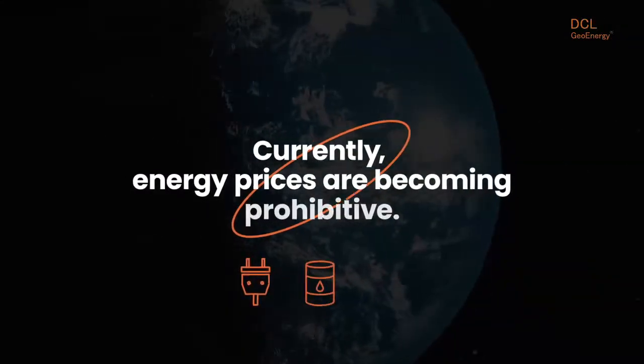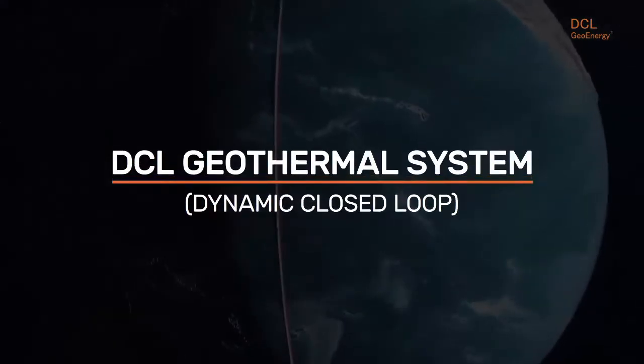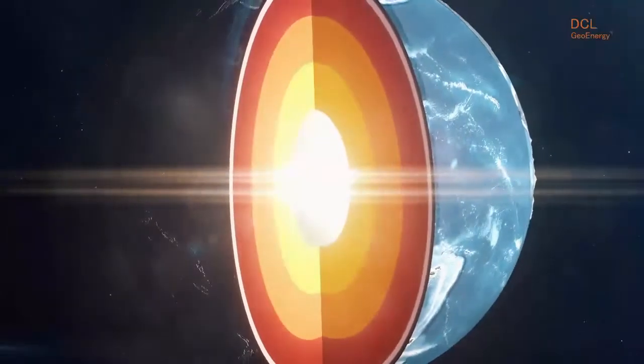Currently, energy prices are becoming prohibitive. The DCL geothermal system can help solve this problem, taking advantage of the energy stored naturally in the earth.